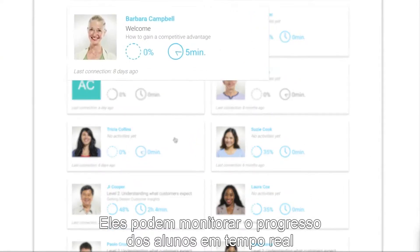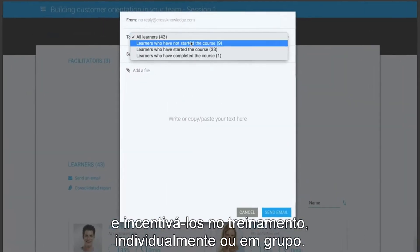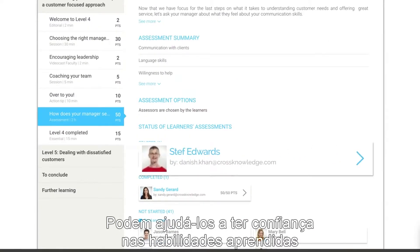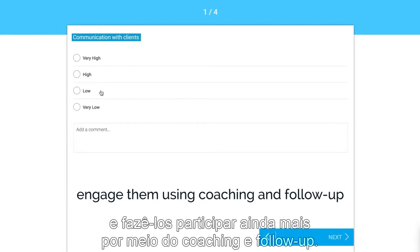They can monitor learners' progress in real-time, encourage them in their training program as a group or individually, help them build confidence in the skills they've just acquired, and engage them using relevant coaching and follow-up.